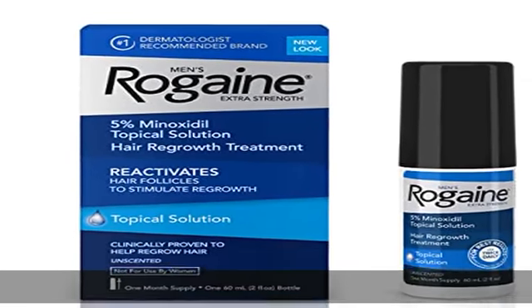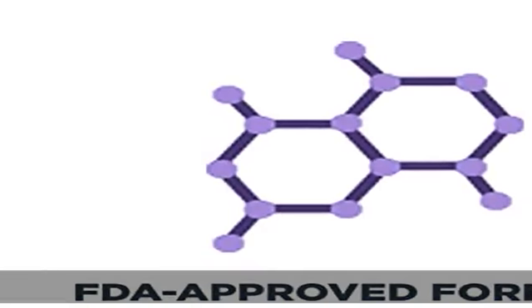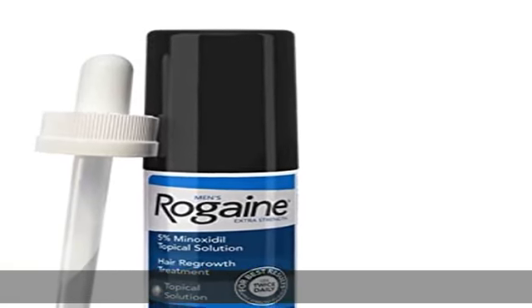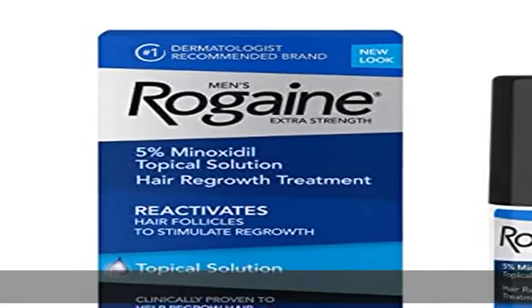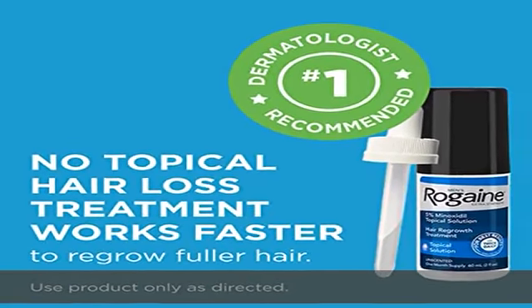Our men's hair growth treatment penetrates the scalp to reactivate shrunken hair follicles, allowing for regrowth of hair. From the number one dermatologist recommended brand, this extra strength anti-hair loss topical solution is ideal for use at the early stages of hair thinning and helps maintain hair density. Men's hair growth treatment delivers clinically visible results in as little as 12 weeks and comes in an easy-to-apply topical solution specially designed to fit into your daily routine.